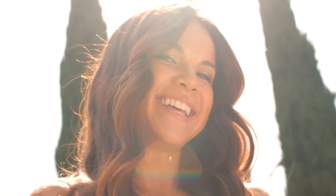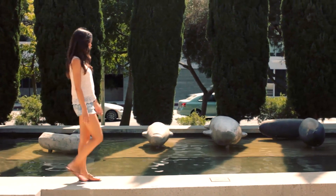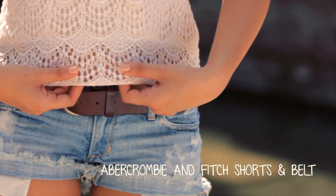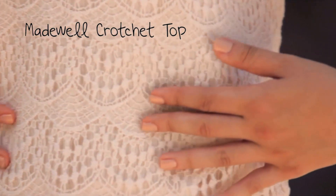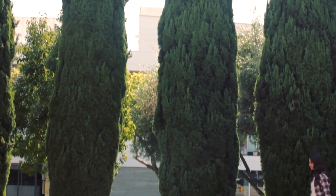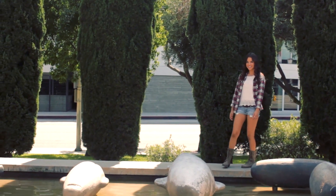My go-to outfit in the summertime is definitely a tank top, some jean shorts, and some comfy flip-flops. So here I have on jean shorts and a belt from Abercrombie and Fitch, a crocheted top from Madewell, and my Tory Burch sandals. To take this look into autumn, we're gonna add a flannel shirt from Forever 21, which will keep your arms nice and warm.